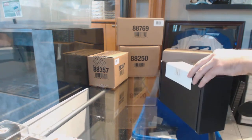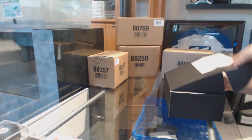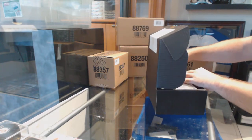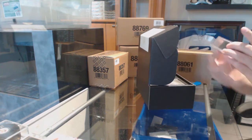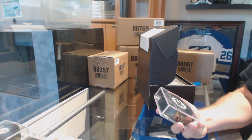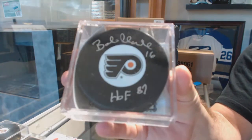All right, box number 2. That's a good puck, and that's a nice single. We have a Flyers Inscribed Hall of Fame puck: Bobby Clarke.